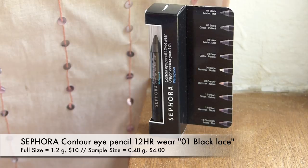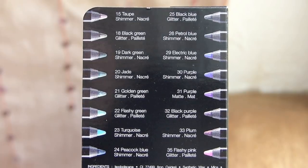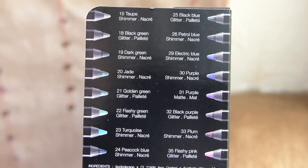Haven't we gotten this in multiple Sephora Plays before? Maybe I wouldn't be so disappointed if people hadn't seemed so excited. This is the Sephora Contour Eye Pencil 12-Hour Wear Waterproof in the shade 01 Black Lace. I don't know that we've gotten the black one from Sephora before — I think I've gotten a blue one and a taupe-y brown. These are great eyeliners, it's just like, how many black eyeliners do I need? I wish I could have gotten one of the fun colors. I can't lie, I'm not super excited about that.